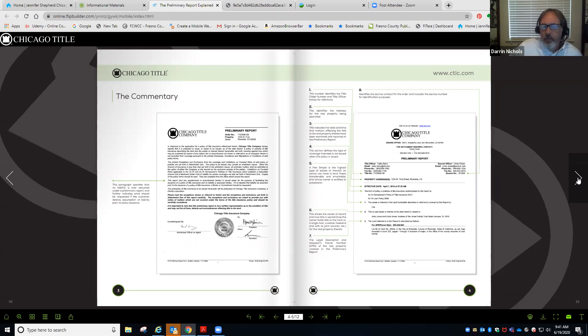Under that, you're going to have the type of products that are anticipated to be issued in the transaction. This one has an ALTA homeowner's policy as well as an ALTA loan policy. As we know, most people who buy a home — especially for the first time — have to get financing through some type of lender. So this is just telling everybody these are the contemplated policies that are going to be issued once the transaction closes.